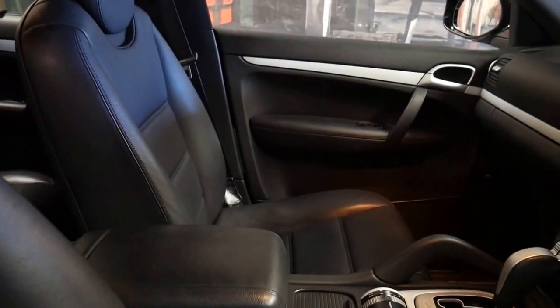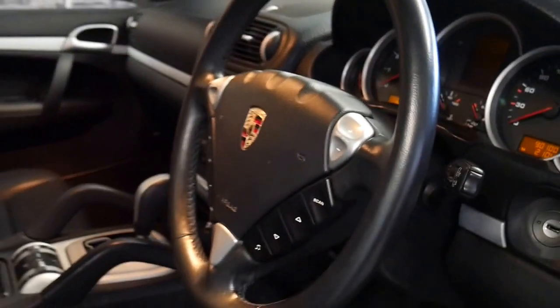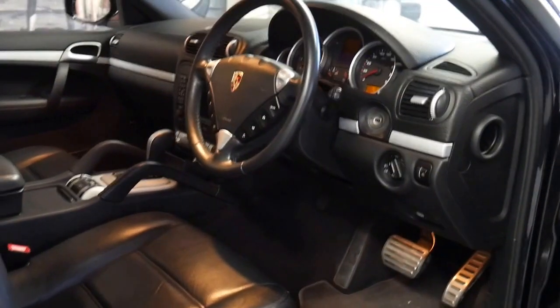This particular car has only done 90,000 kilometres since new and it has an excellent service history. It's got two remote keys, and as you can see it's black with black leather interior.